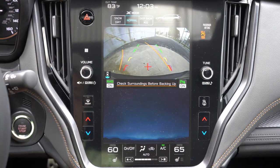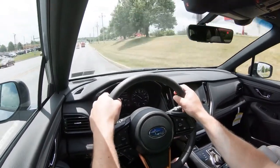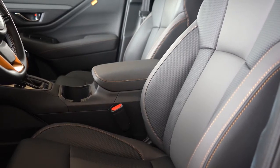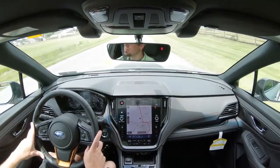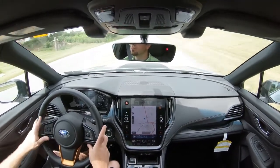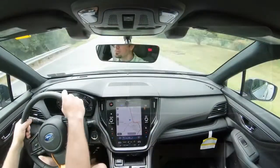The rear-view camera displays when you put it in reverse. Safety highlights: IIHS Top Safety Pick+ — the highest designation available. Standard airbags include front, side, side curtain, driver's knee, and front passenger seat cushion airbags. Rear LATCH anchors, rear child door locks, and tire pressure monitoring are all standard. Subaru EyeSight is standard on every trim, providing adaptive cruise control with lane centering, pre-collision braking, lane departure and sway warning, lane keep assist, and high beam assist. Limited and up adds blind spot monitoring, rear cross-traffic alert, lane change assist, and reverse automatic braking.